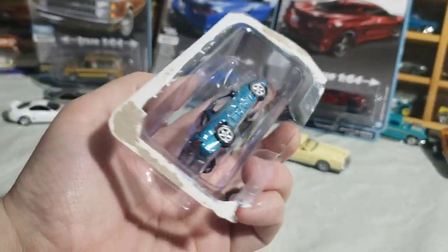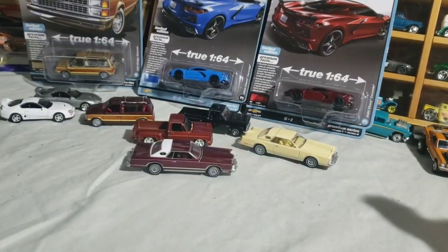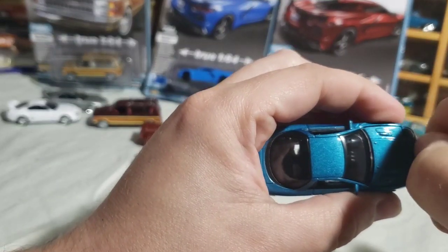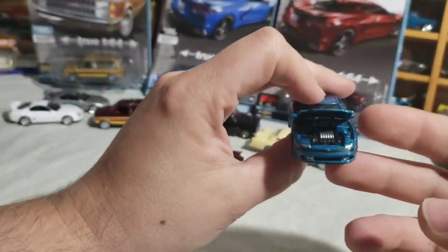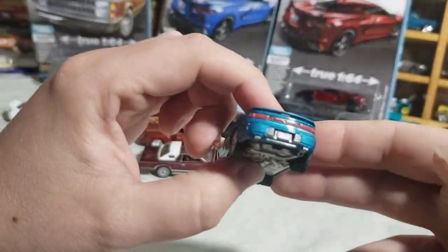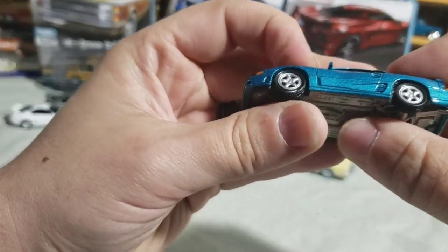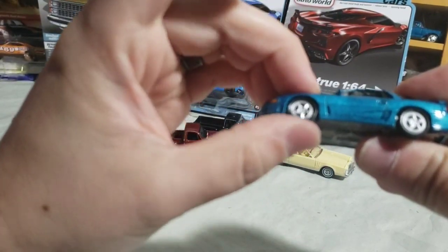They also made the Dodge Stealth, which was the sister car of this — they were mechanically all the same. The engine bay is going to be pretty similar to the Stealth since they shared the same engines. One of the wheels was a little off when I noticed it in the package — but we're good now.